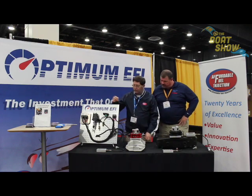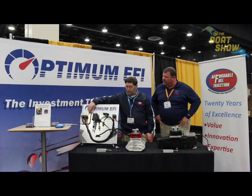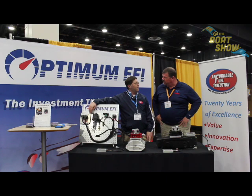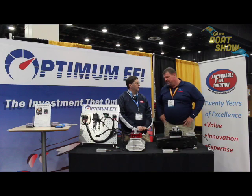Another neat feature of our system here — this is actually a Mercury Marine ECM. We use it on the industrial side of our business, and we decided that since it's already a marine ECM, we'd use it here too. We've developed our own software for it, so we use a Mercury Marine ECM that can go right in the engine compartment.